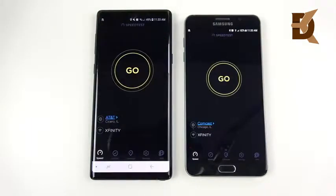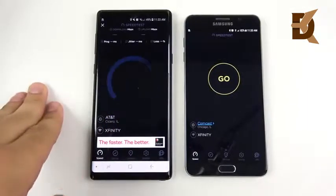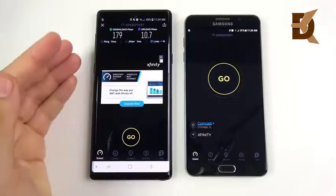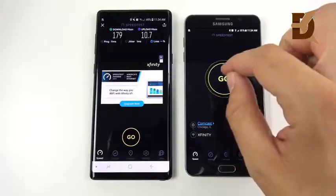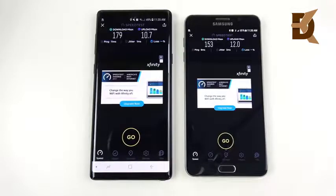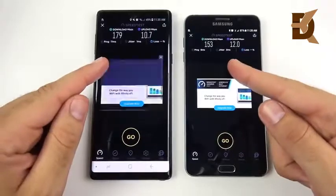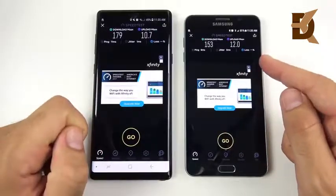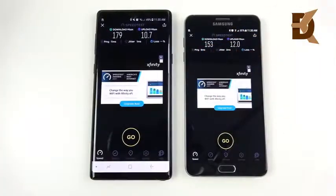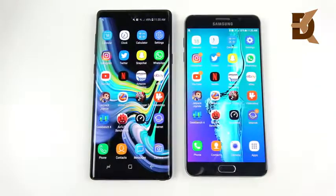Testing Wi-Fi speed on both phones using the same Wi-Fi network. The Note 9 gets 179 Mbps down and 10.7 Mbps up. The Note 5's results show a drastic improvement on the Note 9 in download speeds. On upload speeds the Note 5 actually did better, and they're not too different there. On LTE and mobile data I've found the Note 9 to be quicker to load content than the Note 5.